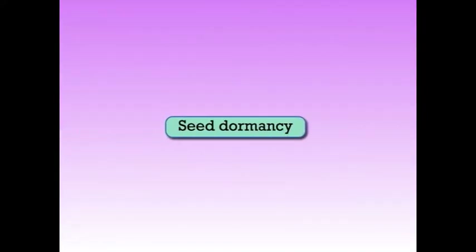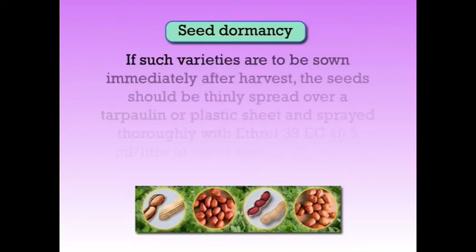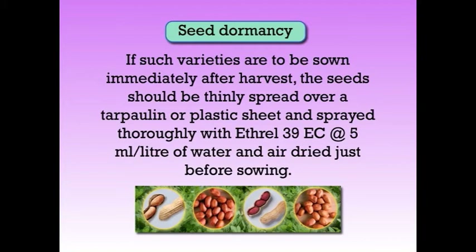One very important point is about the seed dormancy of the crop and how it can be overcome. Virginia varieties have post-harvest seed dormancy. If such varieties are to be sown immediately after harvest, the seed should be gently spread over a tarpaulin or plastic sheet and sprayed thoroughly with Ethephon 39% EC at the rate of 5 ml per litre of water and air dried just before sowing.